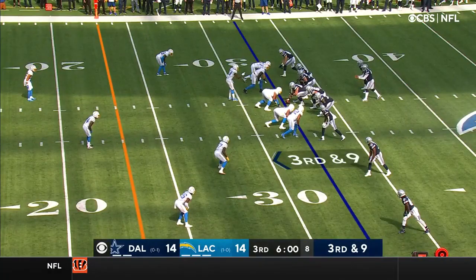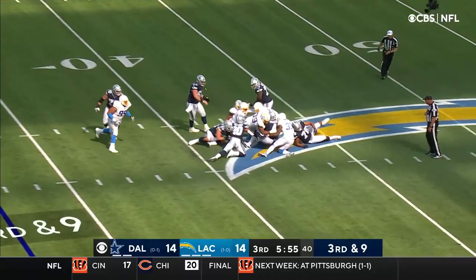The pocket collapses on Prescott. He has no room to operate and nowhere to go.